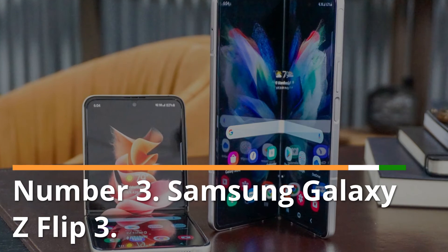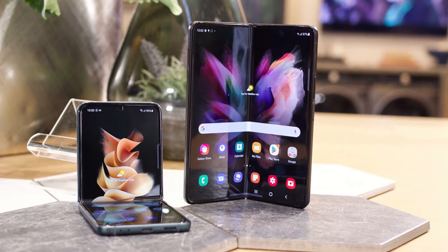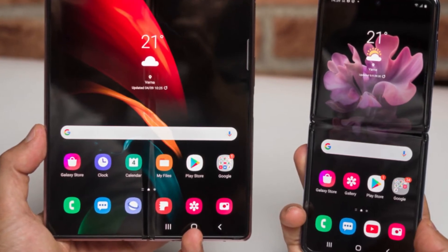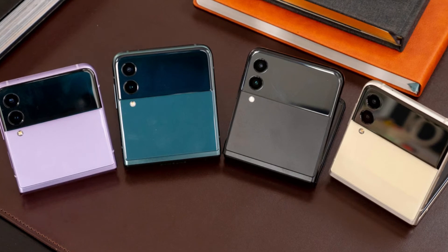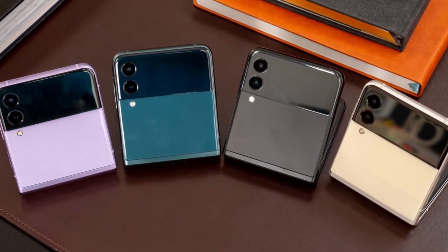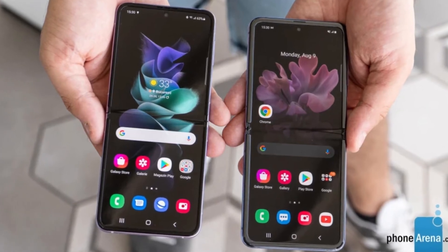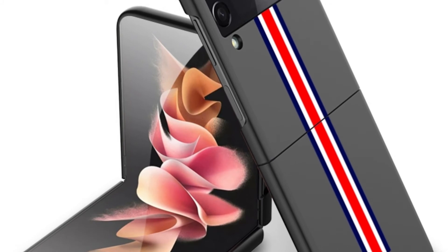Number 3: Samsung Galaxy Z Flip 3. The Samsung Galaxy Z Flip 3 is a member of Samsung's Galaxy Z line of mobile devices. Alongside the Z Fold 3, Samsung Electronics presented it during the Samsung Unpacked event on August 11, 2021. It is the successor of the Samsung Galaxy Z Flip, but Samsung marketed it as the Flip 3 for consistency with the Fold 3 branding. The Z Flip 3 retains the clamshell design of its predecessor and features an aluminum frame. Its display, made by Samsung and protected by ultra-thin glass, measures 6.7 inches but folds down to just 4.2 inches when not in use. When folded, the Samsung logo is displayed at the middle of the hinge, exactly as in the previous model.